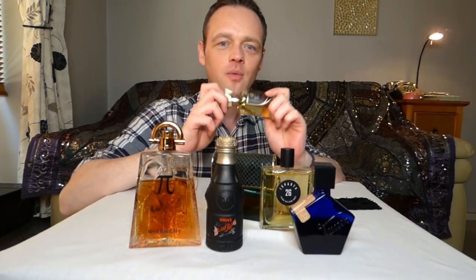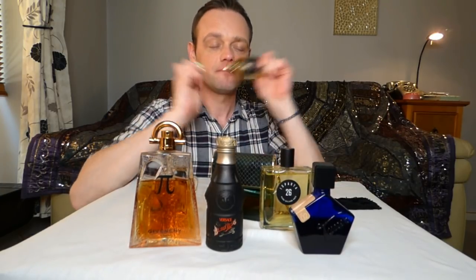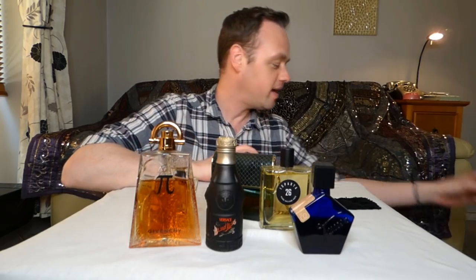Halfeti by Penhaligon's — super obnoxiously loud perfume. Rose, oud, plenty of other notes. Kind of powdery, really really strong, in-your-face perfume that suffocates people even in winter. So you're going to the left.